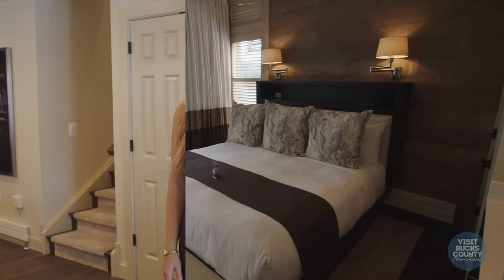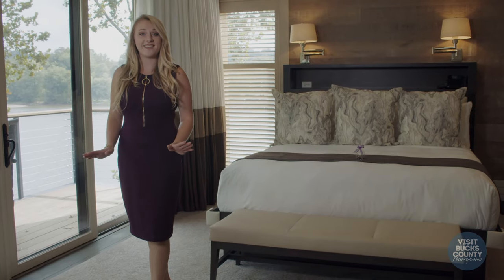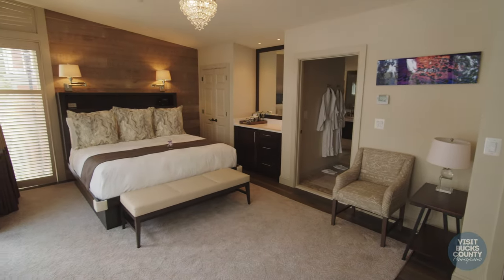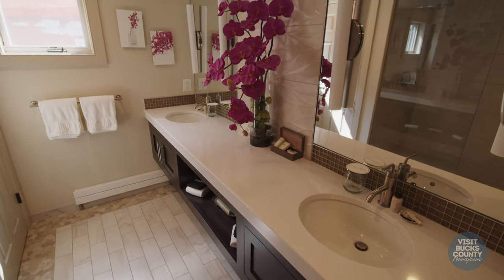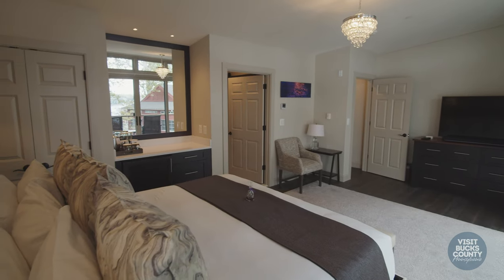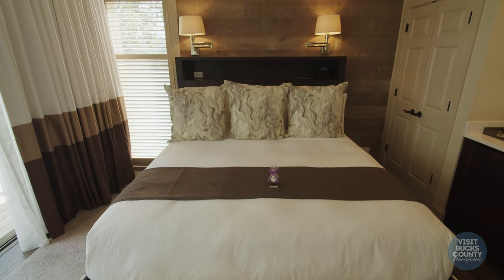Now we're going to head upstairs to take a look at the master bedroom and the bathroom. We are on the second level of our bi-level suite. Here you'll find the master bedroom and bathroom. We have our Carriage House Frette Italian robes and slippers. All of the bedrooms at the Carriage House of New Hope come with a king-size bed and French linens.